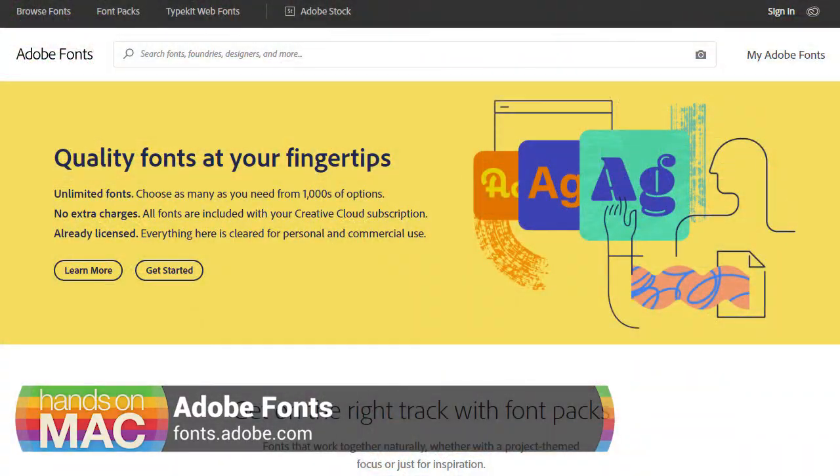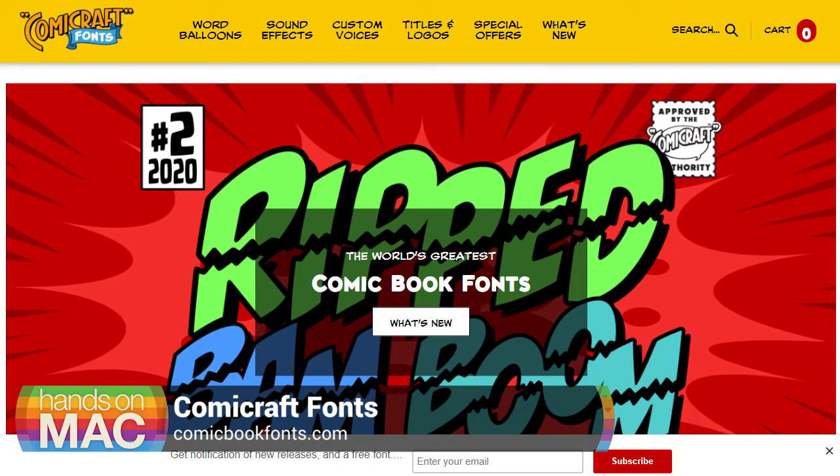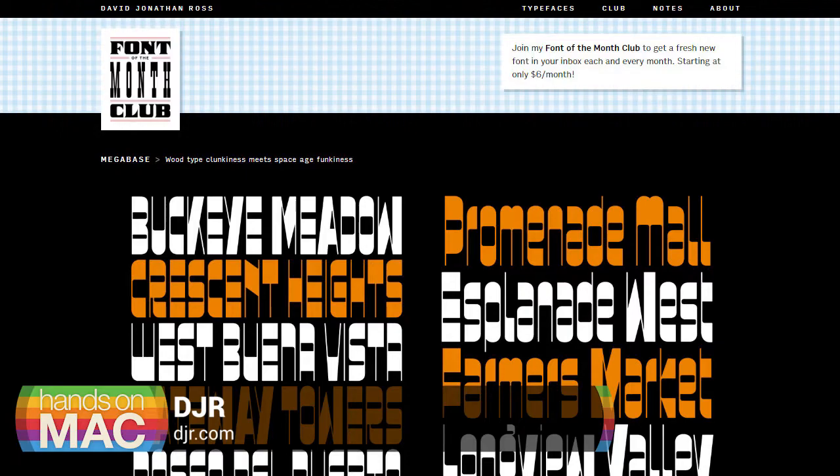That's one of the cool things about fonts — they're very flexible. The Input font is free for non-commercial use. The Font Bureau is a great place to get fonts. I also get a lot of fonts from Adobe at fonts.adobe.com. Andy Ihnatko introduced me to a wonderful font maker called Comic Craft — they do comic book fonts and often have sales at comicbookfonts.com. And David Jonathan Ross has his own site, djr.com, with a font-of-the-month club that's quite reasonable.